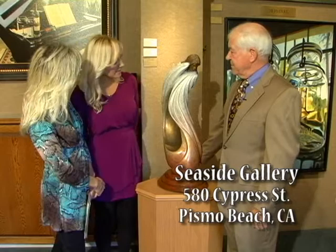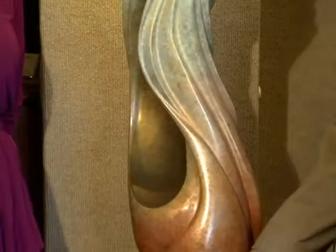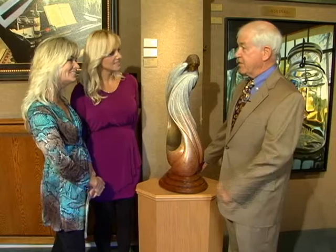Sheila, I think this would be beautiful inside your foyer. I agree. This is a beautiful sculpture by John DeSellis, who's a 50% Sioux Indian. This is done in bronze with a beautiful patina on it. You can see how it catches the light beautifully as you look at it from different angles. I love it. This is a great sculpture.